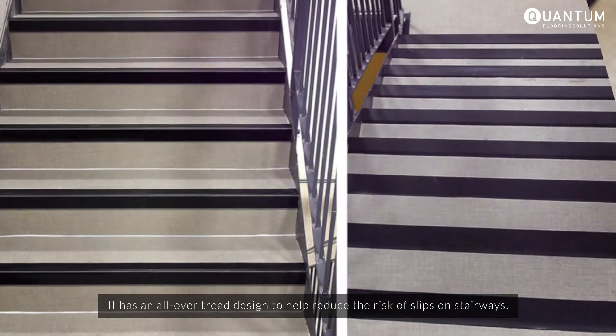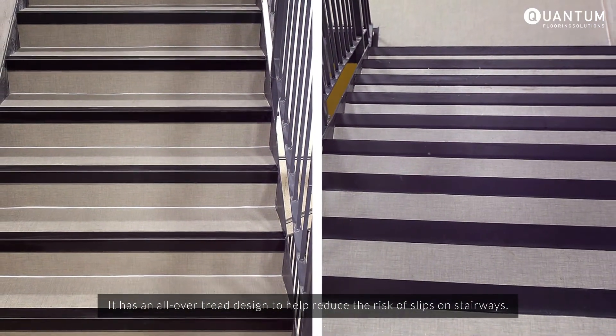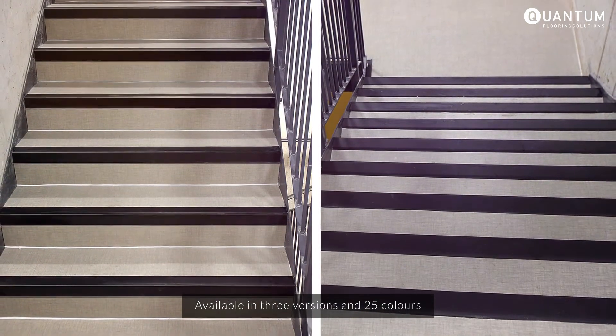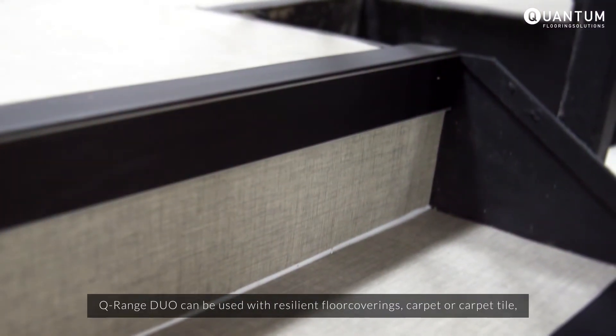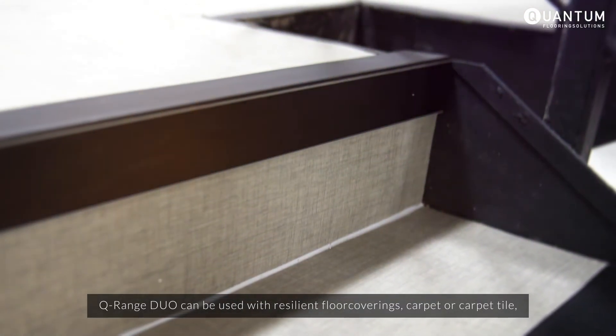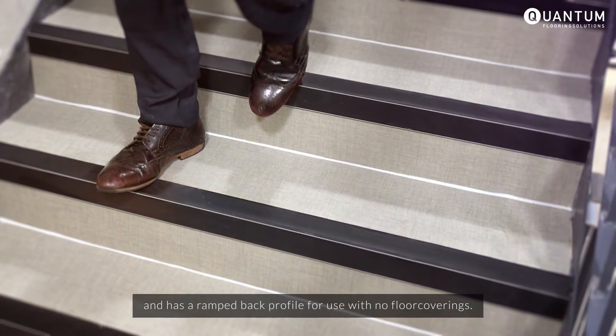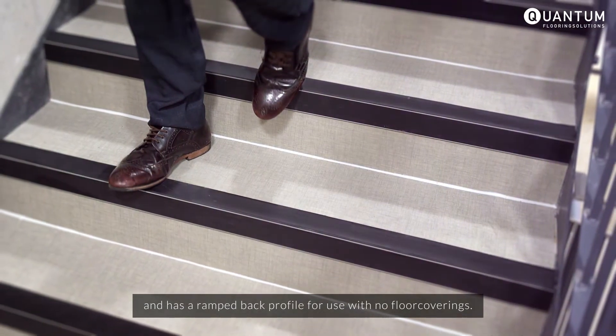It has an all-over tread design to reduce the risk of slips on stairways. Available in 3 versions and 25 colours, Q-Range Duo can be used with resilient floor coverings, carpet or carpet tile, and has a ramped back profile for use with no floor coverings.